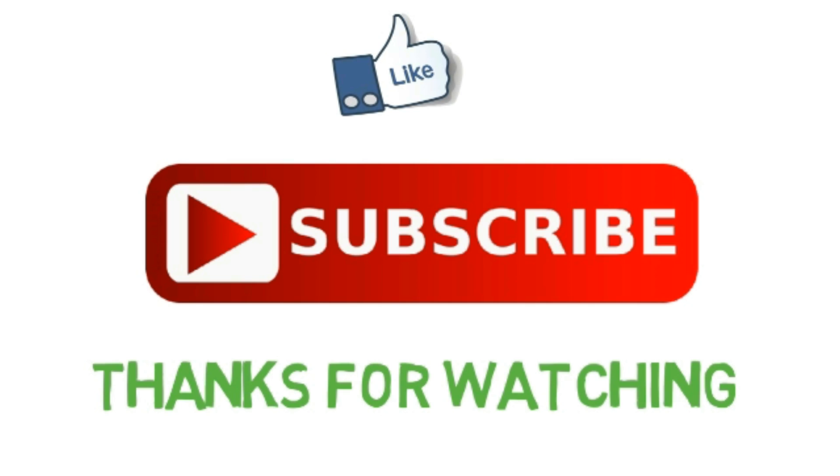If you liked this video, hit the like button and subscribe for more videos. Thanks for watching.